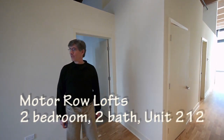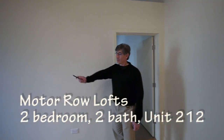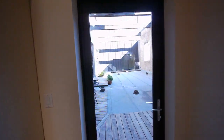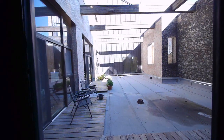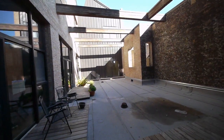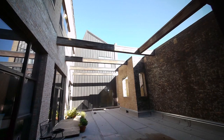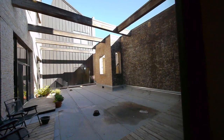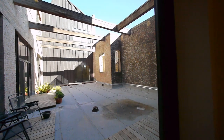Joe, this is Unit 212. One of the first things you see when you walk in to your left is the doorway out to the courtyard, which is soon to be landscaped. You can see a couple of the owners have already started their own individual landscaping projects, but each of the units surrounding this courtyard has its own deck area, and there are only five units that get to take advantage of this semi-private courtyard.